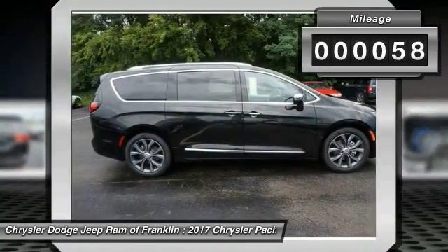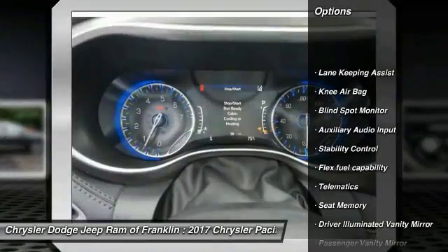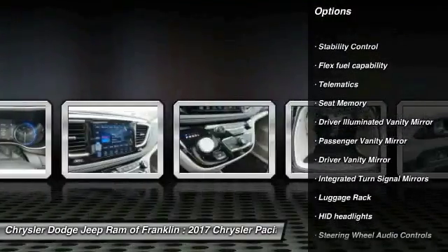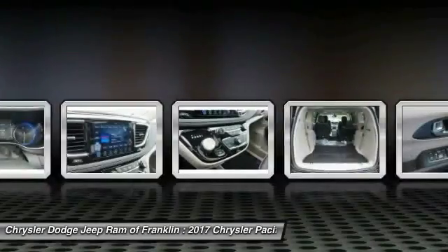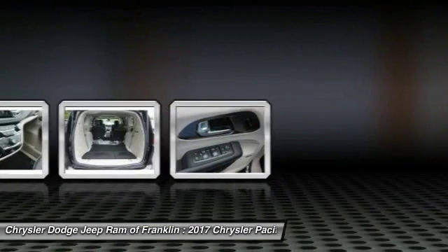Here are some of this vehicle's great options: remote engine start, keyless entry, lane departure warning, backup camera, traction control, power liftgate, stability control, steering wheel audio controls, and navigation system. Come take a test drive today.